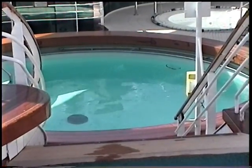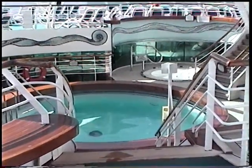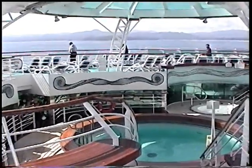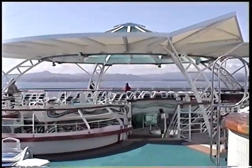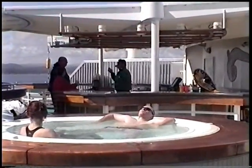Out the back here at the stern they have another pool near the spa area. The spa is kind of surrounding the pool here. A lot of people are sheltered from the wind here. They also have a bar here and a hot tub.